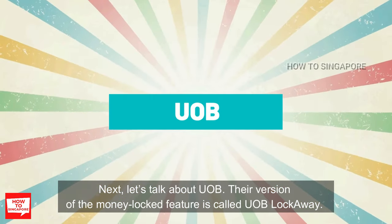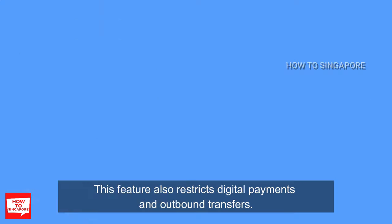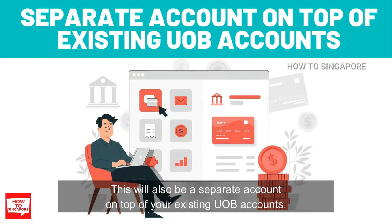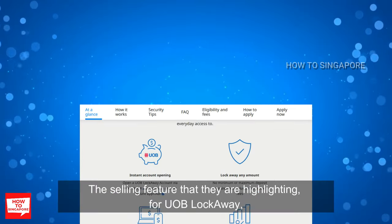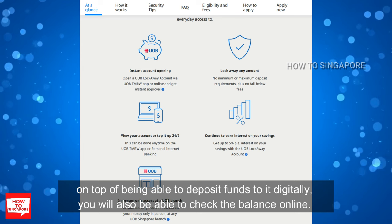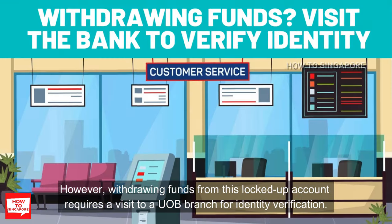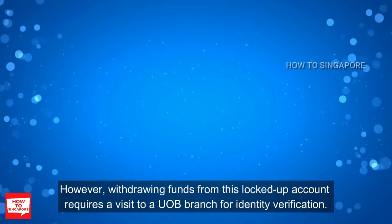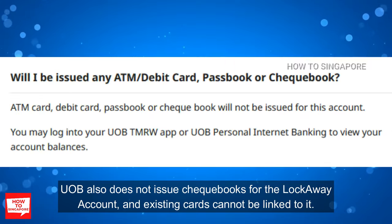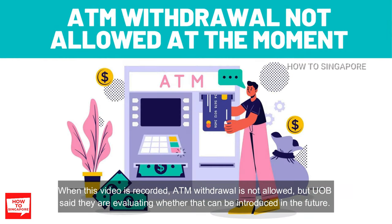Next, let's talk about UOB. The version of money lock feature is called UOB Lock Away. This feature also restricts digital payments and outbound transfers, and will be a separate account on top of your existing UOB accounts. On top of being able to deposit funds digitally, you will also be able to check the balance online. However, withdrawing funds from this locked account requires a visit to a UOB branch for identity verification. UOB also does not issue checkbooks for the Lock Away account and existing cards cannot be linked to it.